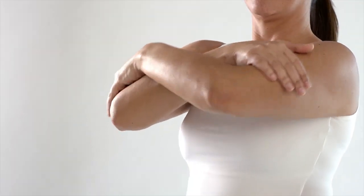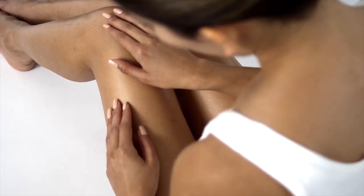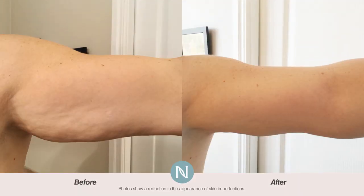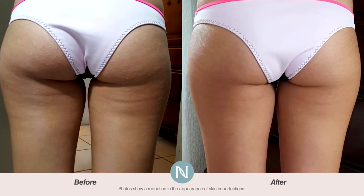A lot of us think about it, worry about it, and even hide it. We're talking about those troublesome areas on our body that start to sag and lose firmness as we age, lapse on our workouts, or have issues like post-baby bodies.